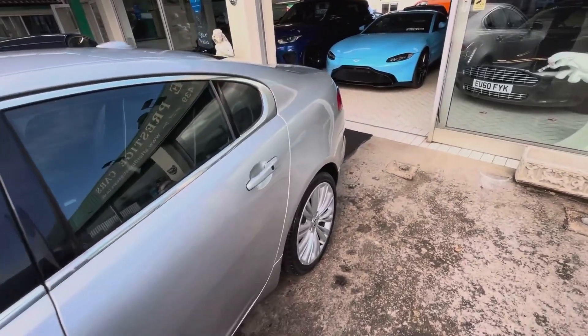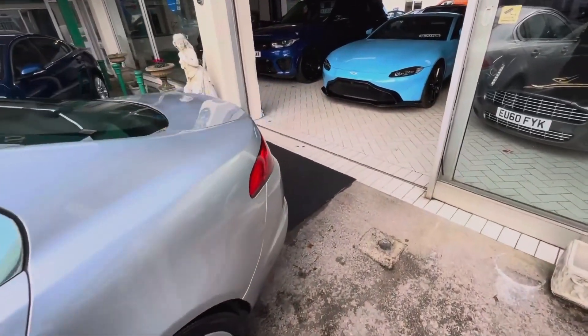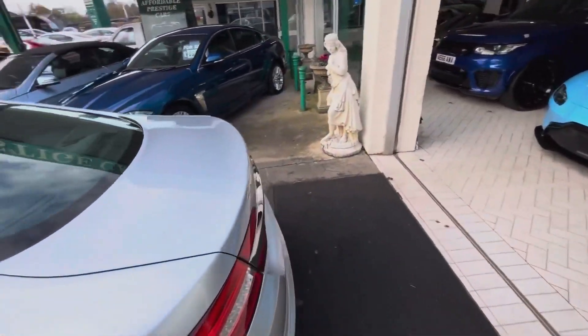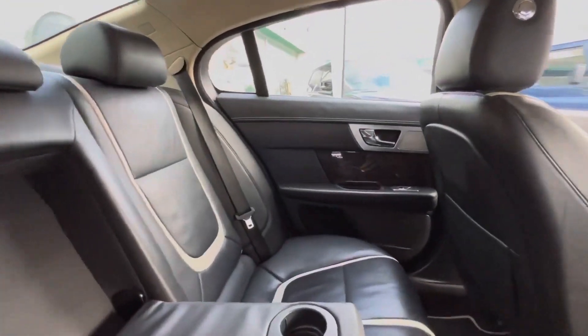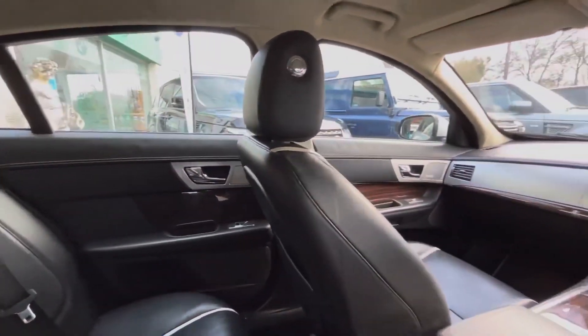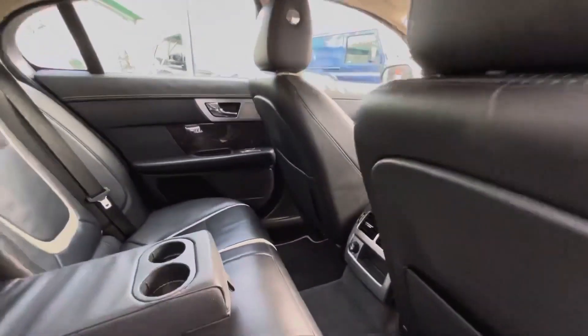It is a 2012 shape XF, which means the facelifted front end. It's a fantastic looking car in rhodium silver. It has a stunning, truly fantastic looking warm charcoal interior with that beautiful trim on the seats.